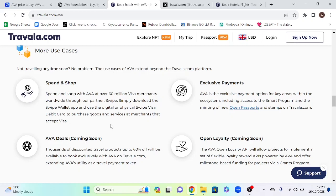Another use case is the ability to spend AVA at over 60 million Visa merchants worldwide through their partnership with Swipe. Also, if you're based in Australia, you can pay any bill using the AVA token.